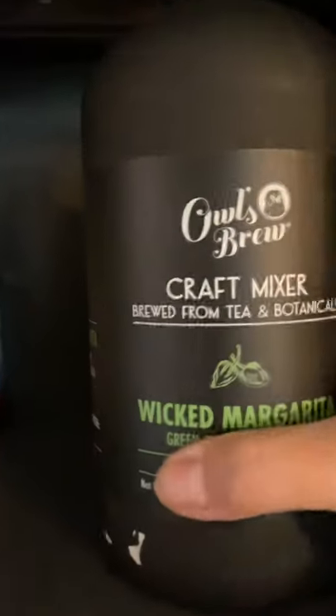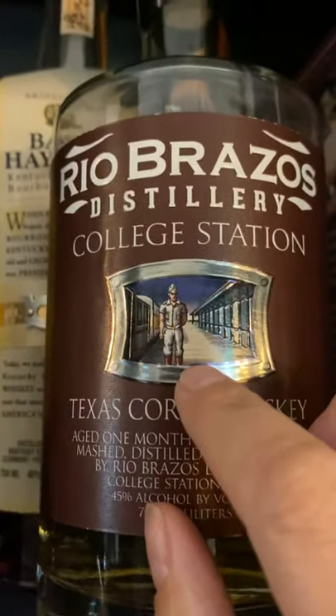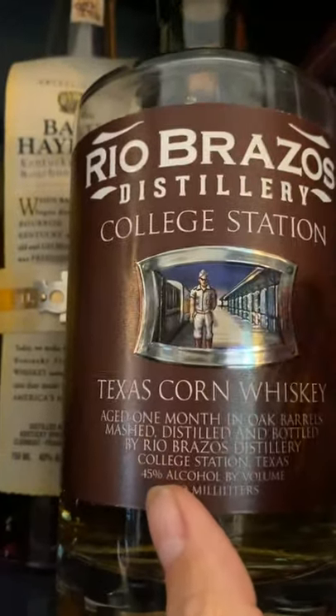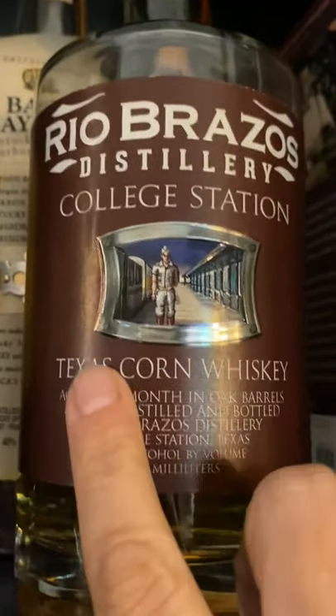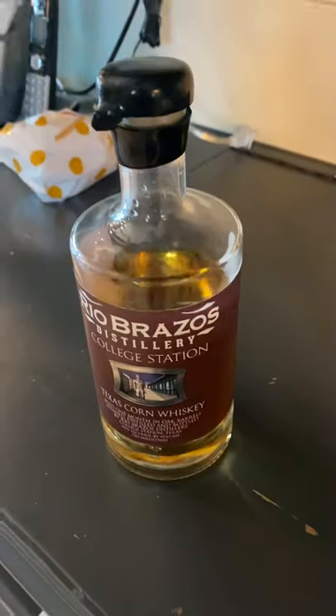My husband likes whiskeys a lot. We've got this one from College Station, which is where he's from — A&M Rio Brazos Distillery. It is a Texas corn whiskey. I'm going to show you the color of this — it's really gorgeous, look at that. It's a very nice, pretty color.